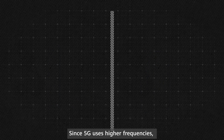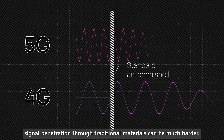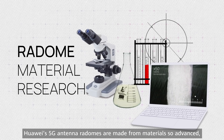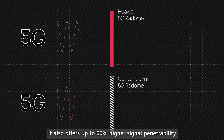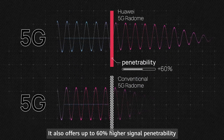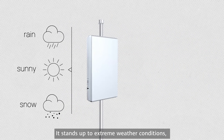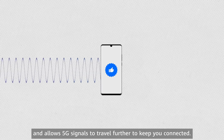Since 5G uses higher frequencies, signal penetration through traditional materials can be much harder. Through extensive research and development, Huawei's 5G antenna radomes are made from materials so advanced they are up to 40% lighter. It also offers up to 60% higher signal penetrability for ultra-clear transmission, stands up to extreme weather conditions, and allows 5G signals to travel further to keep you connected.